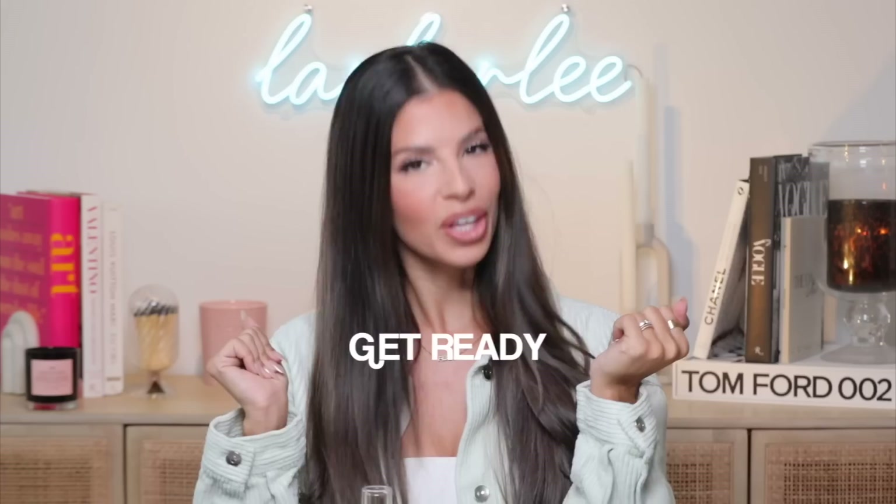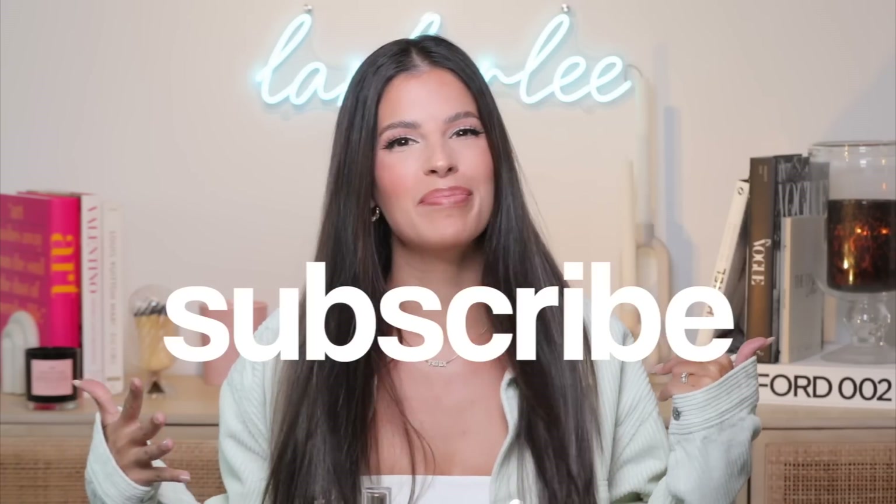Hello guys, what's up? I'm so happy you're here today because we are going to be talking about some products that I'm always going to be repurchasing. A lot of these products I haven't talked about before on my channel, so get ready — we're going to jump right in. Be sure to smash the subscribe button before you leave.